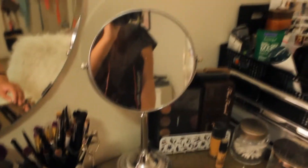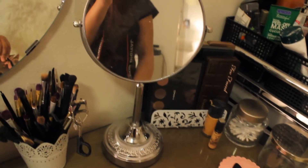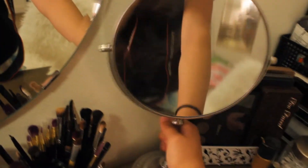Then I have my mirror here, which is from Ross I believe. I got it for like $12 or $13, and it's a double-sided mirror.